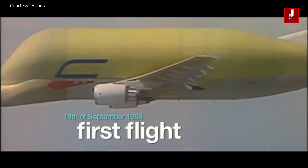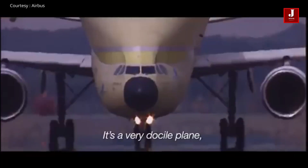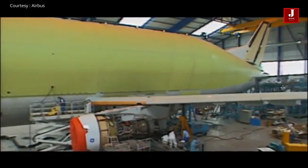However, the 5 Beluga fleet is barely half full. What are your thoughts on using a Beluga ST freight plane? Please let us know in the comments.